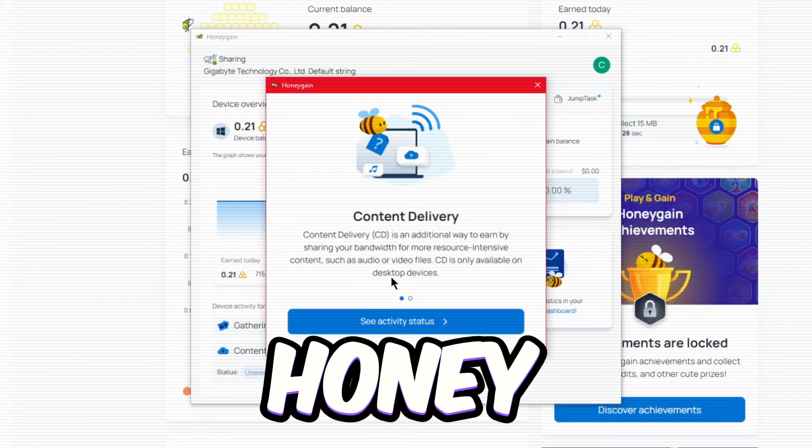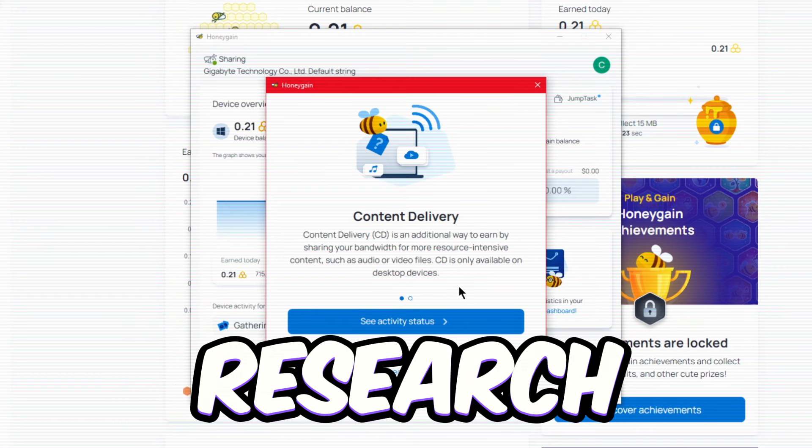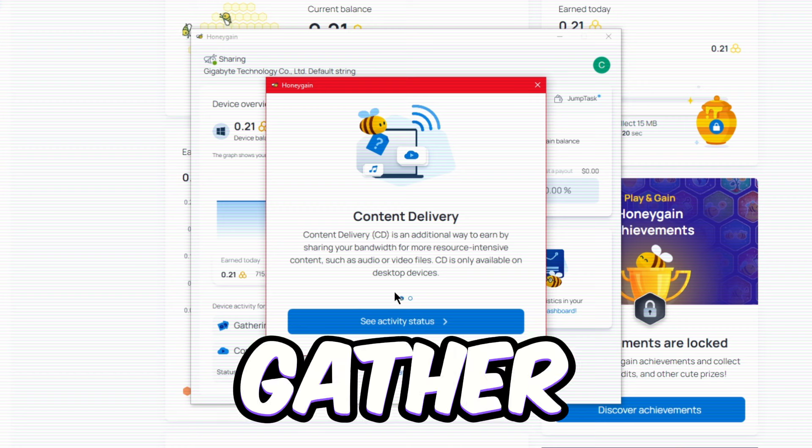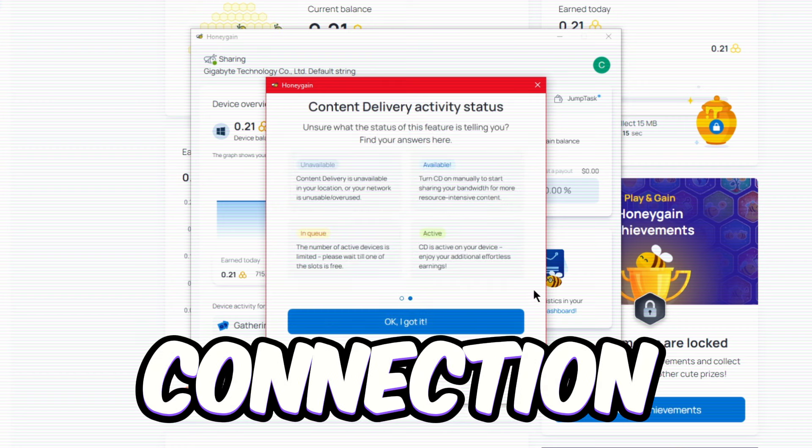What if your internet is on the sluggish side? Can you still cash in? Totally! Honeygain's network is used by businesses and researchers for market research and data collection. Slow internet makes it tough to gather all that data efficiently, but you can still make some money with a slow connection.